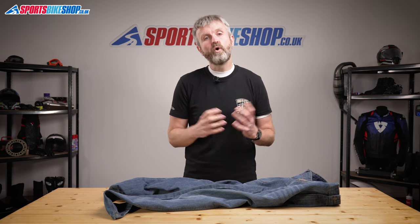I hope that tells you everything you wanted to know about the RST X Kevlar Single Layer Denim Jeans. If there is anything you'd like to ask or to add then please pop a comment below. Thanks for watching.